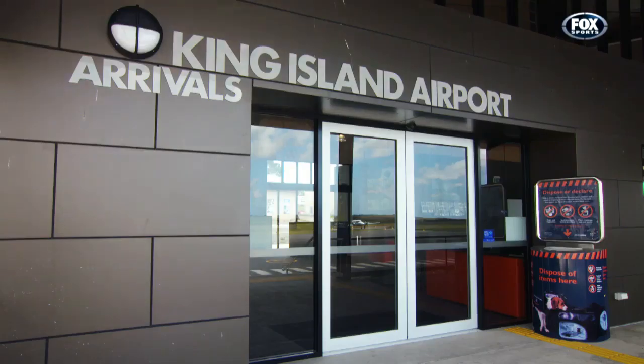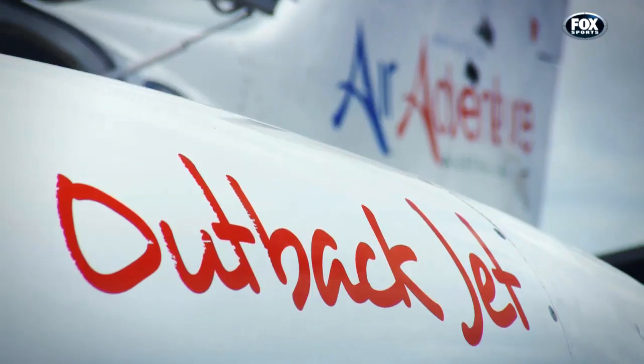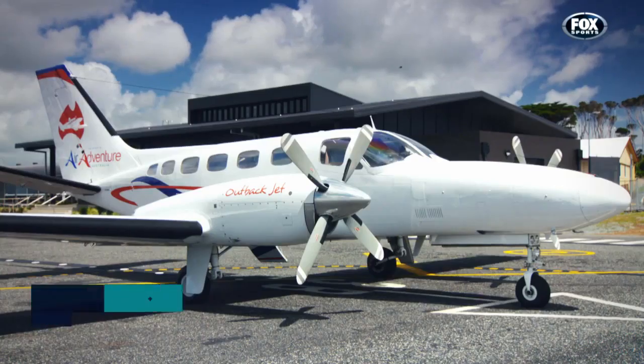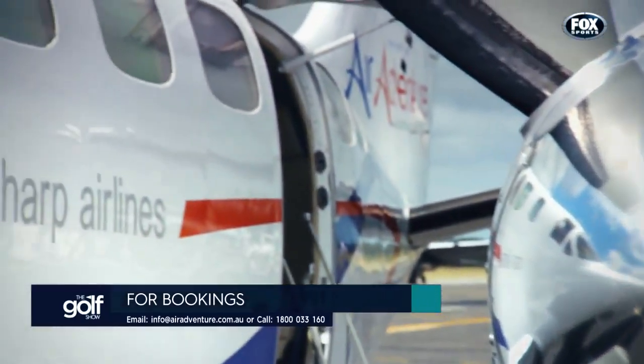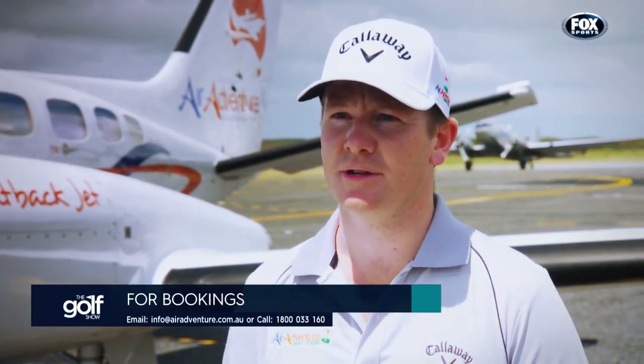The smoothest flight is above the clouds, so we chose Air Adventures to get us here — meet us at Essendon Airport. We do absolutely everything for you: all of your flights, your accommodation, your golf — all arranged ahead of time. King Island's been immensely popular, but the beauty of having your own private aircraft is that it goes wherever you want to go. We link Barnbougle, on the north-eastern coast of Tasmania, with King Island, so you can play four world-class courses in four days.